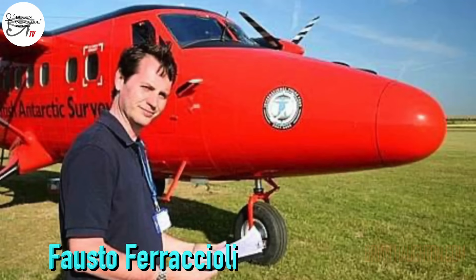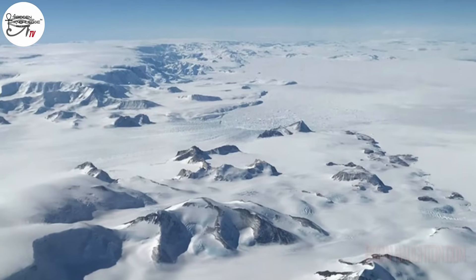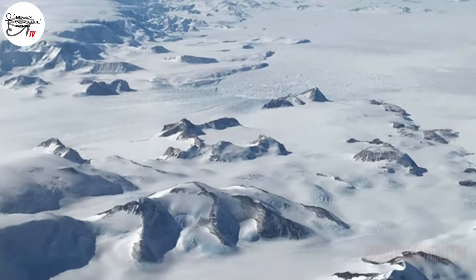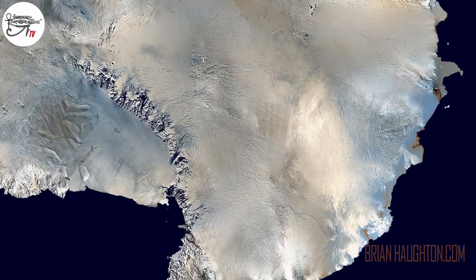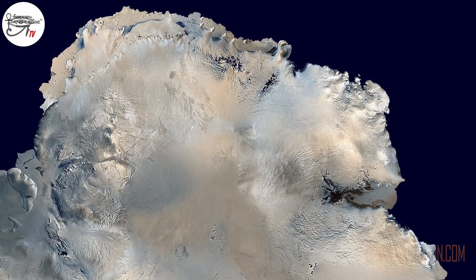Co-author of the study, Fausto Ferraccioli, science leader of geology and geophysics at the British Antarctic Survey, said: "These gravity images are revolutionising our ability to study the least understood continent on Earth, Antarctica. In East Antarctica, we see an exciting mosaic of geological features that reveal fundamental similarities and differences between the crust beneath Antarctica and other continents it was joined to until 160 million years ago." One interesting piece of information the team found was that East Antarctica is made up of old cratons and younger orogens.